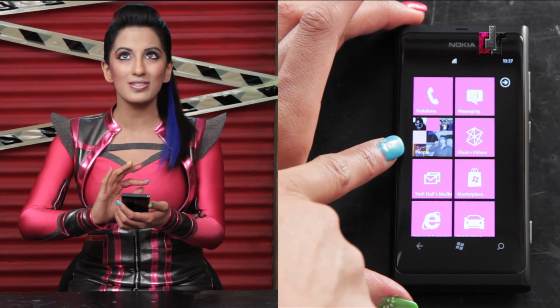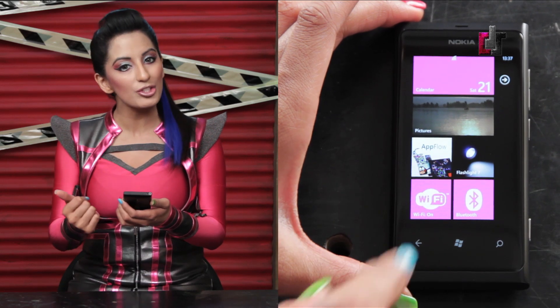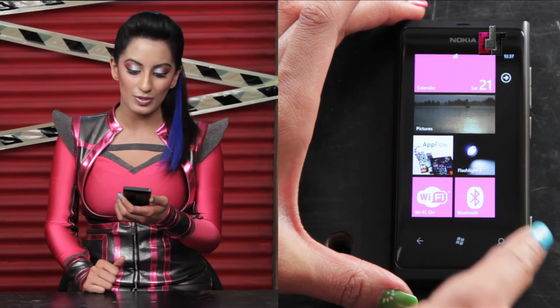the Live Tile's view is simply superb. It's a refreshing change from the present grid and widget views flaunted by the iOS and the Androids, respectively.